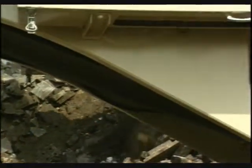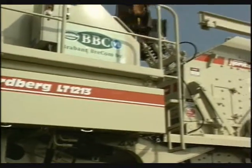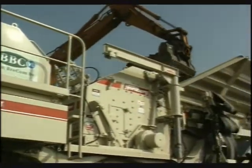The LT 1213's construction is also environment-friendly. Noise levels are low, the power source meets the strictest emission standards, and effective dust suppression helps to keep the environment clean.